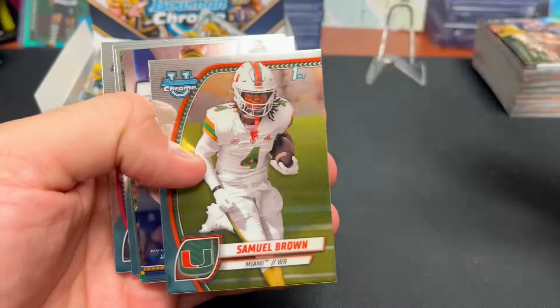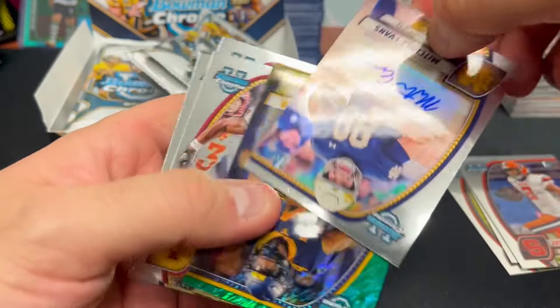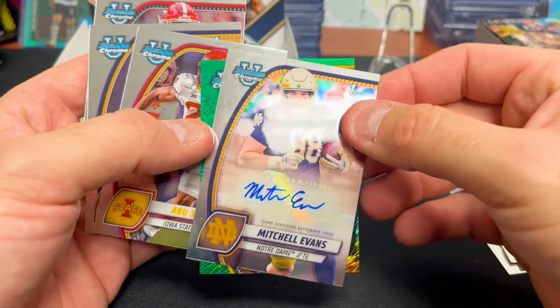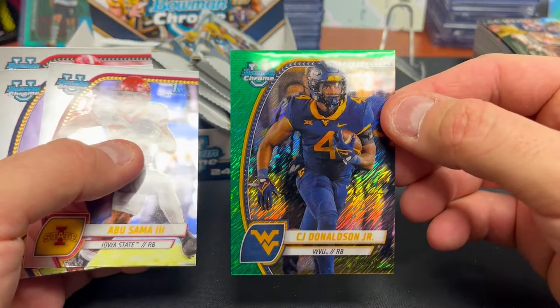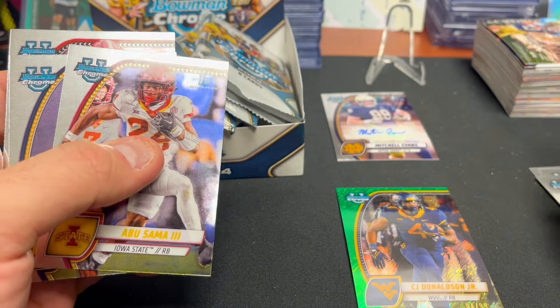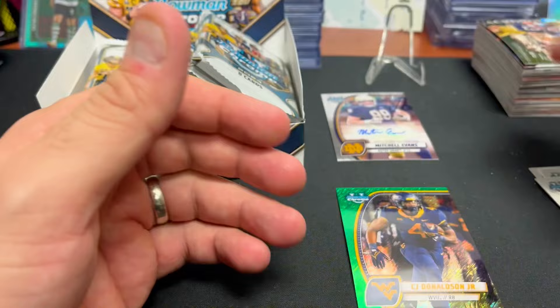There's the first autograph — upside down — and a numbered card right after it. Mitchell Evans, that's a first — just a base auto, followed by CJ Donaldson, running back for West Virginia. Base cards, nothing to write home about.